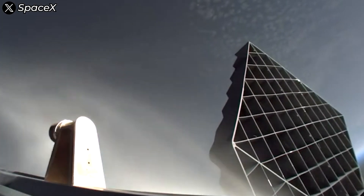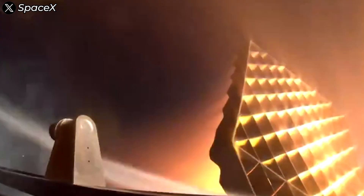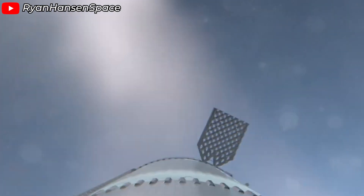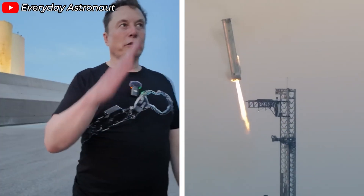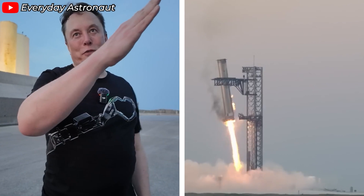However, taking a closer look at Booster 12's journey, we can see that after Starship separated from Super Heavy, the grid fins showed signs of deformation. So, did the grid fins really perform as intended? And more importantly, what steps will SpaceX take to enhance this system in the future? Let's find out everything in today's episode.